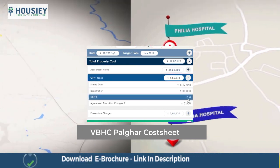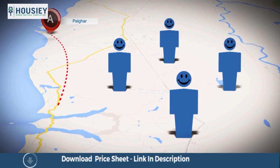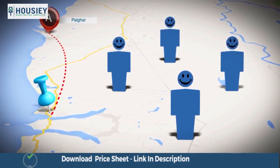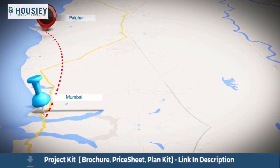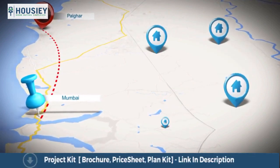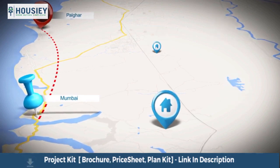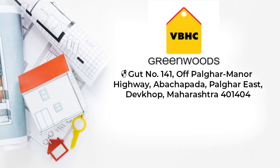With faster connectivity in place, the residents of Palghar will enjoy the best of both worlds — easy connectivity to Mumbai and a nest in serene environments. Aided by rapid industrial growth and affordable housing, this locality is proving to be a great investment destination.